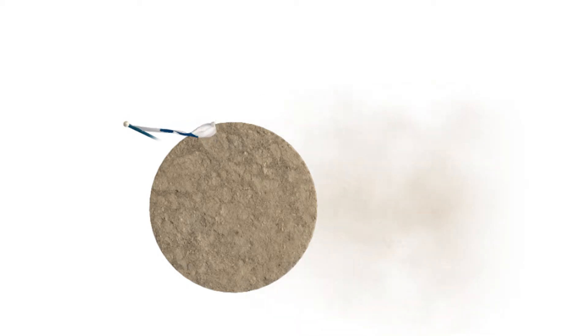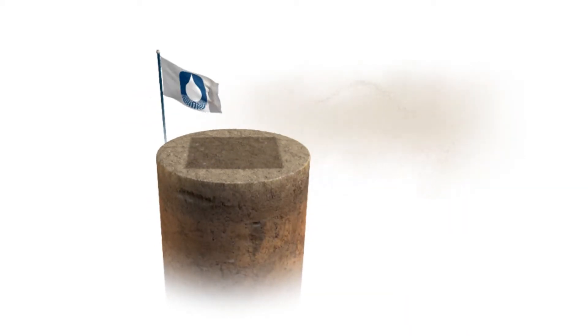The soil is now ready for the topical application of Gorilla Snot copolymer, which begins by diluting the concentrate with water. The dilution is hydraulically sprayed over the surface of the soil with any equipment capable of spraying water.